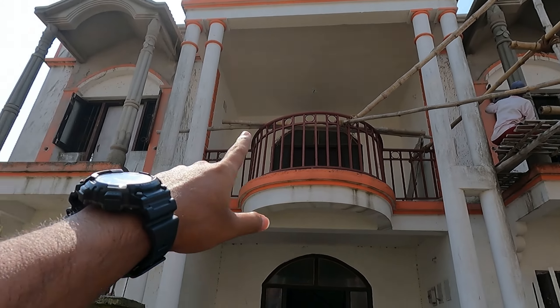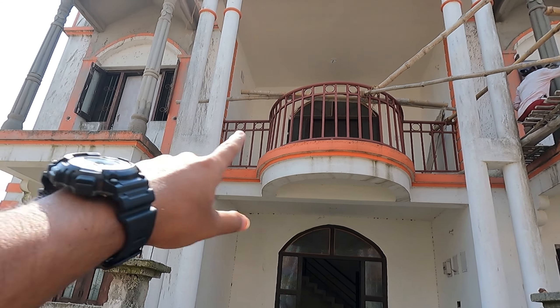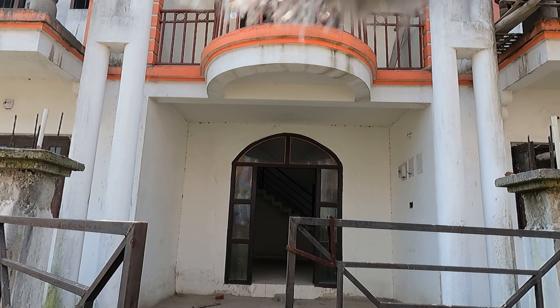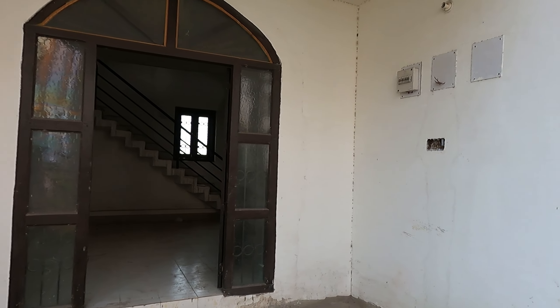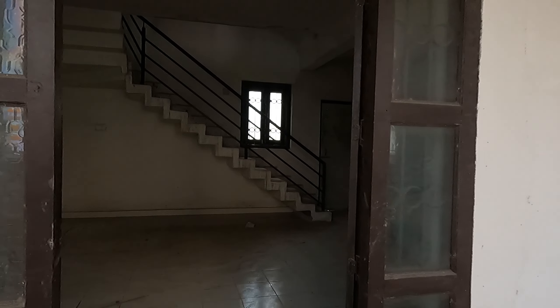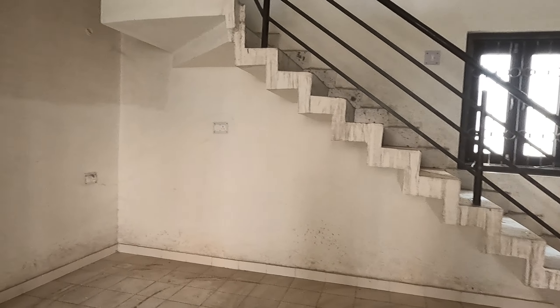This is a small balcony. There are rooms to come and bedrooms. This is the entrance. This is nice. This is a big house.